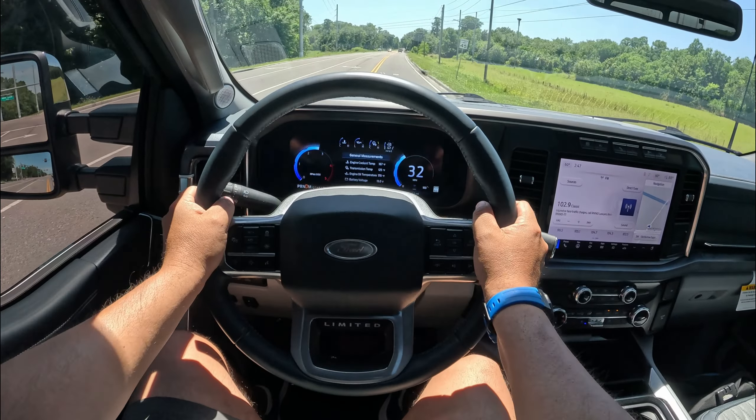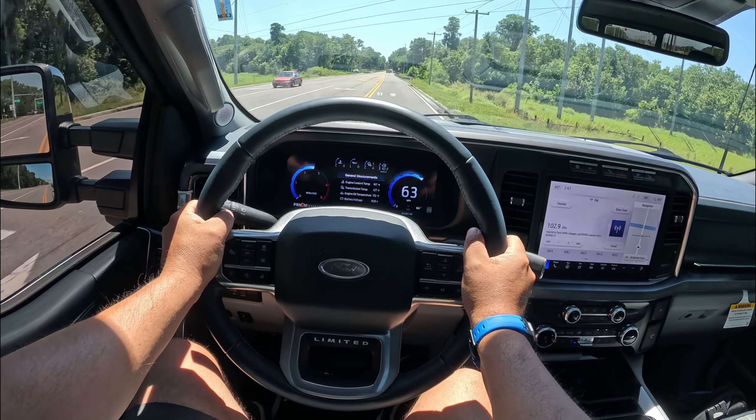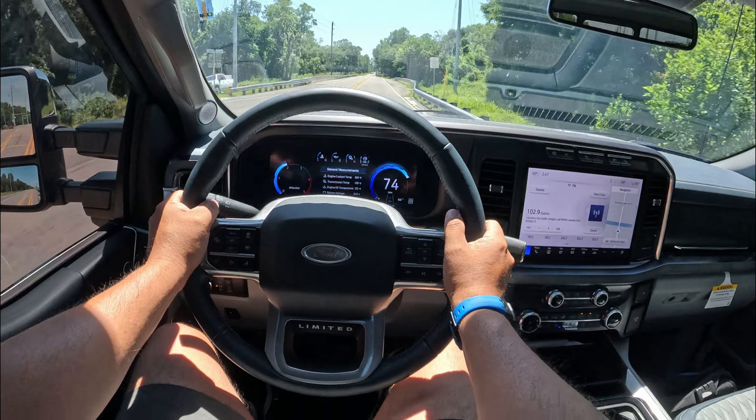Let's give it a little bit of go here. Wow, we got the rear wheels spinning! Oh my god, wow! This is a quick car — quick truck, excuse me. Wow!